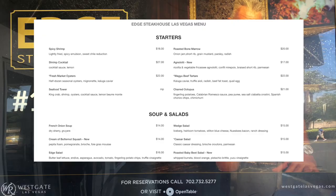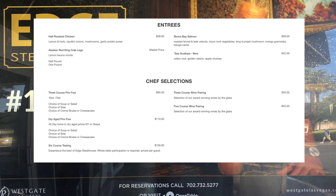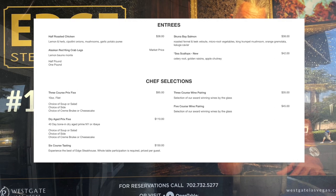Edge Steakhouse is another award-winning restaurant inside the Westgate. The menu offers wet and dry aged prime cuts, wagyu fixed-price options, and a five-course tasting as well.